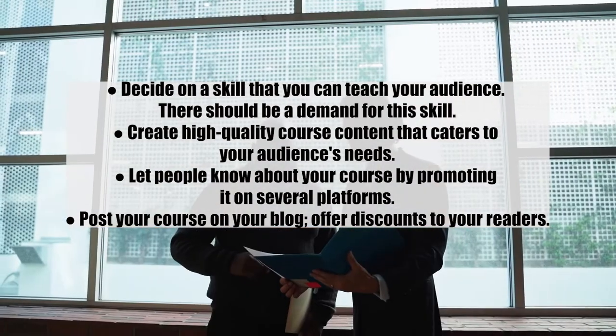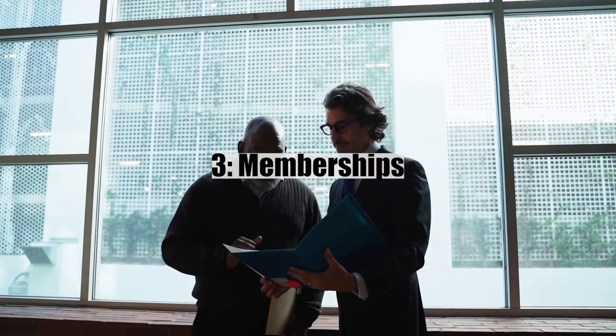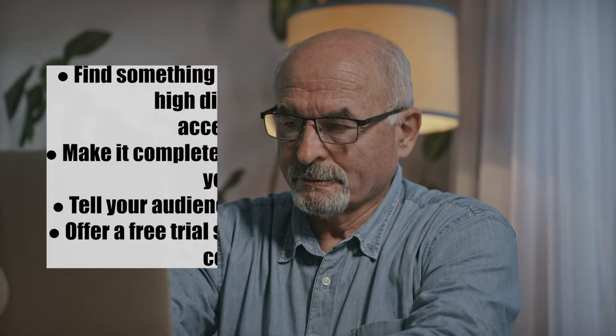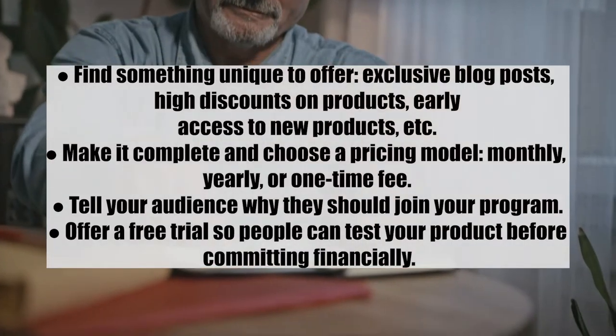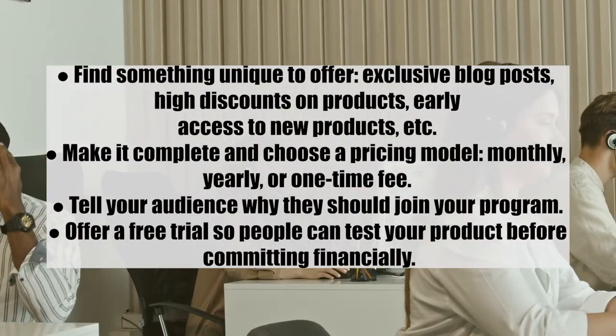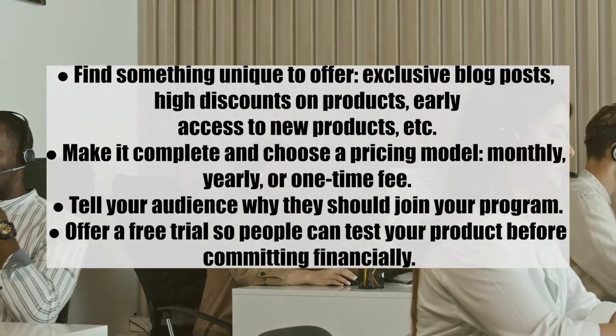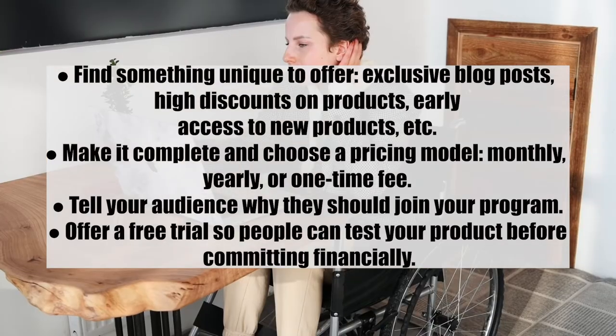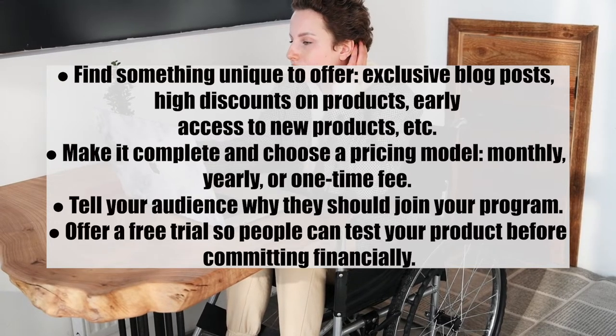Number three: memberships. As long as you're a creator with a decent following, you can generate recurring revenue by selling online memberships. Offer exclusive content to people willing to pay a monthly or one-time subscription fee. Tips: one, find something unique to offer — exclusive blog posts, discounts, early access to new products; two, choose a pricing model — monthly, yearly, or one-time fee; three, tell your audience why they should join; and four, offer a free trial so people can test before committing.